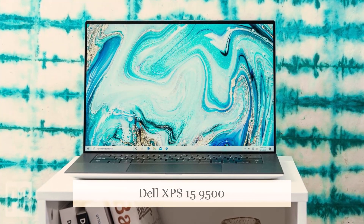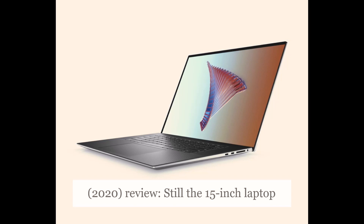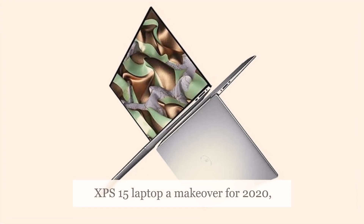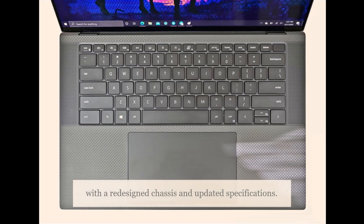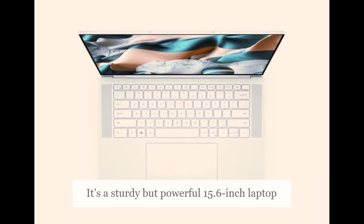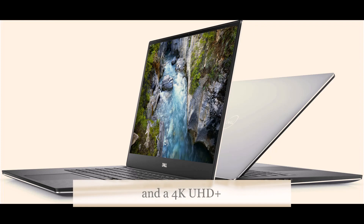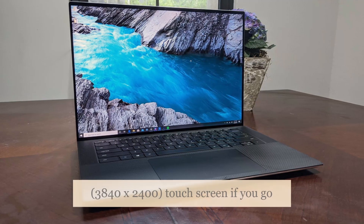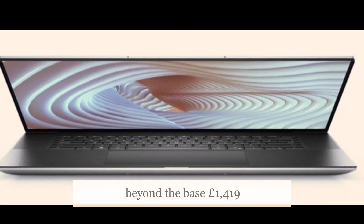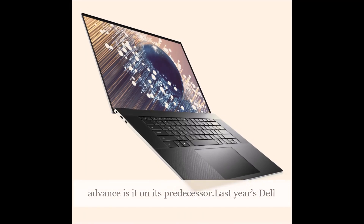Dell XPS 15 9500 Review — still the 15-inch laptop to beat. Dell has given its top-tier XPS 15 laptop a makeover for 2020, with a redesigned chassis and updated specifications. It's a sturdy but powerful 15.6-inch laptop that can accommodate up to 1TB of storage and a 4K UHD+ 3840x2400 touchscreen if you go beyond the base £1,419 ex. VAT model. But how much of an advance is it on its predecessor?